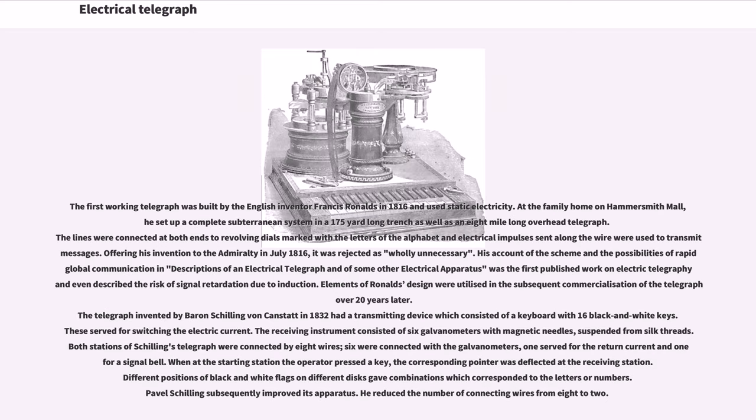The first working telegraph was built by the English inventor Francis Ronalds in 1816 and used static electricity. At his family home on Hammersmith Mall, he set up a complete subterranean system in a 175-yard-long trench as well as an 8-mile-long overhead telegraph. The lines were connected at both ends to revolving dials marked with the letters of the alphabet and electrical impulses sent along the wire were used to transmit messages. Offering his invention to the Admiralty in July 1816, it was rejected as wholly unnecessary. His account was the first published work on electric telegraphy and even described the risk of signal retardation due to induction.